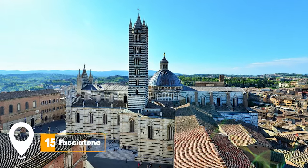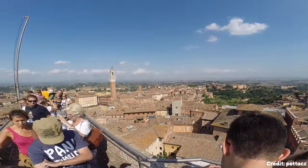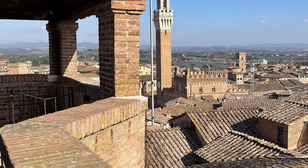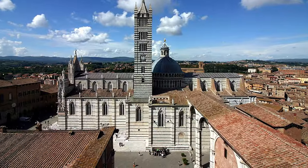At number 15, we have Facciatone. This unfinished wall of a cathedral offers fantastic views of the city after a substantial climb, making it a rewarding destination for those seeking a panoramic vista.